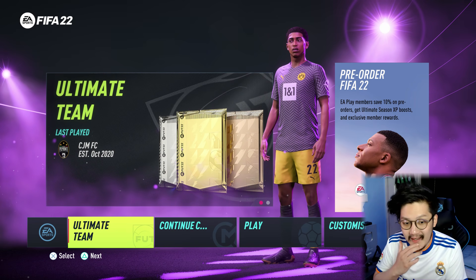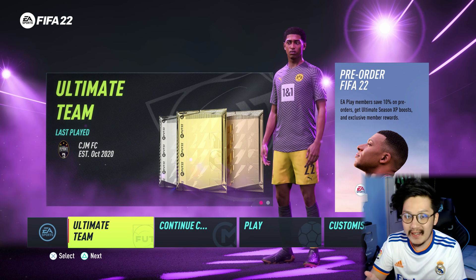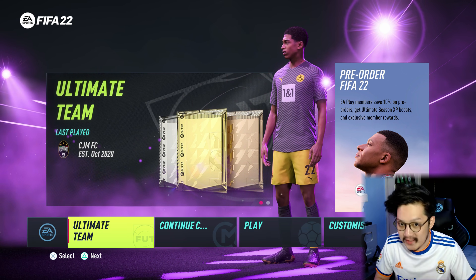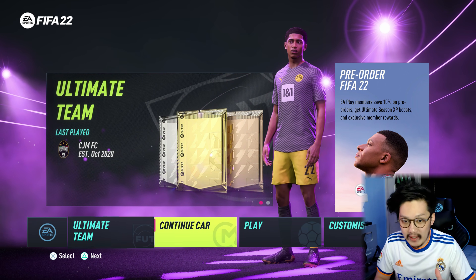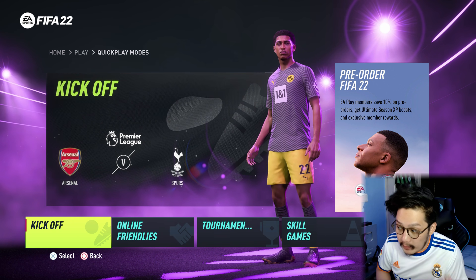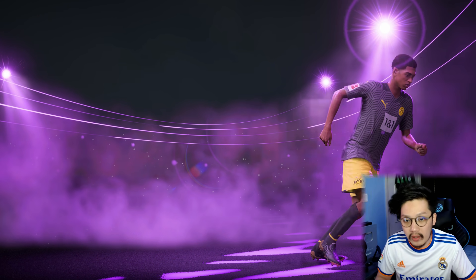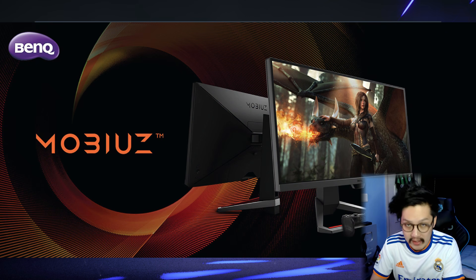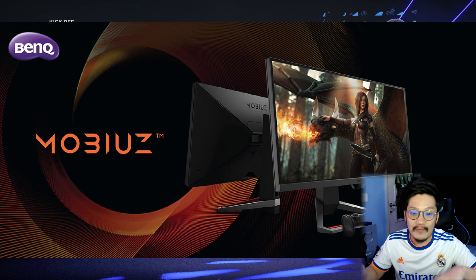Hello guys, welcome back to channel CJM. This is a video about the monitor again because I was still streaming. This is the monitor that I use, so I want to tell you — for the last time playing V2.2 next-gen PS5. Maybe you want to buy a PS5 and you want to find a monitor. This is the new monitor from BenQ, the BenQ Mobiuz EX2710S.